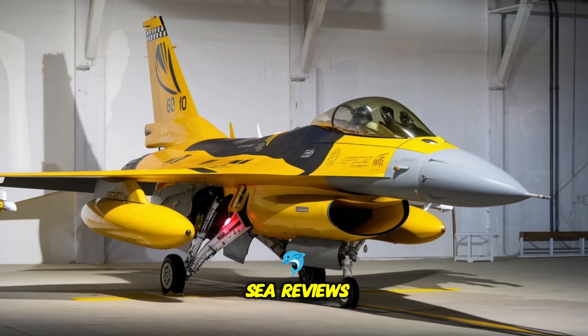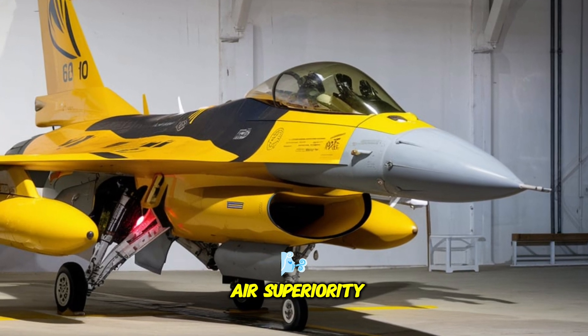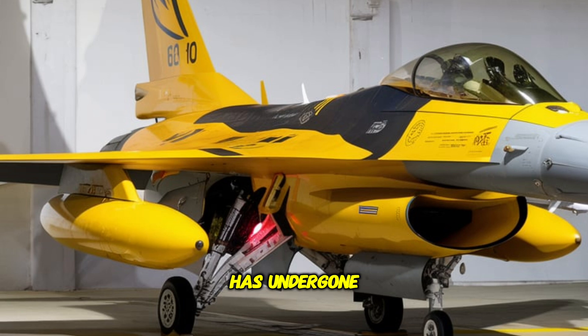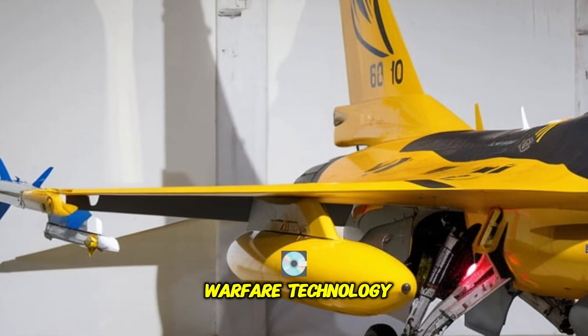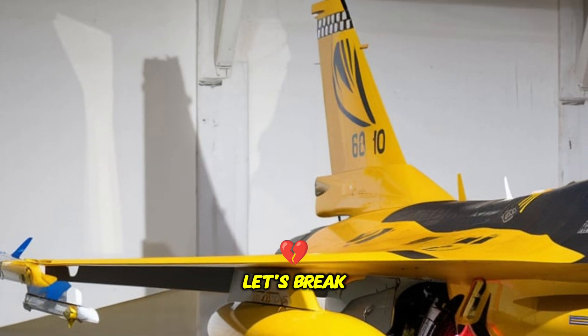Welcome to Sky and Sea Reviews. Today, we're diving into the next evolution of air superiority, the 2026 Lockheed F-16 Fighting Falcon. This legendary fighter jet has undergone a sixth-generation transformation, blending cutting-edge stealth, speed, and AI-driven warfare technology. Is this the ultimate multi-role fighter for the future? Let's break it down.